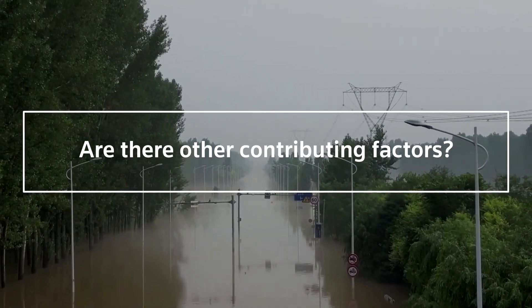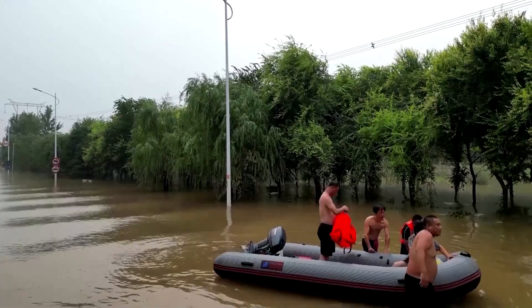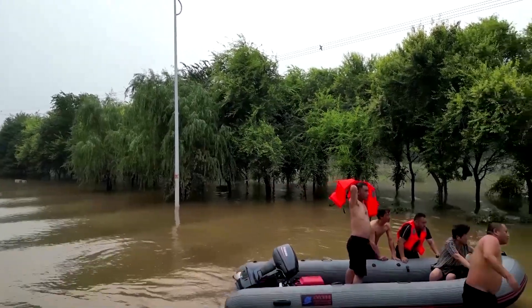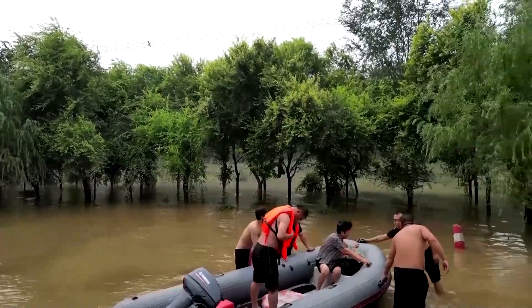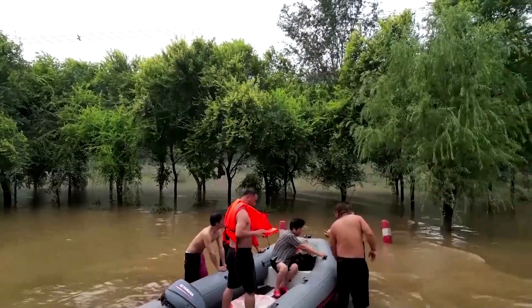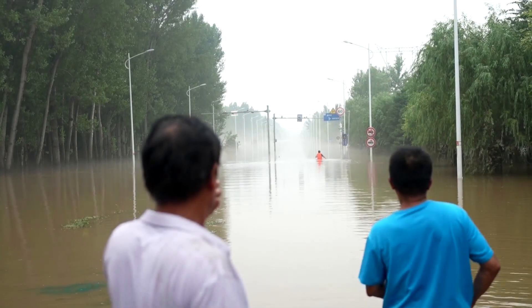Authorities are also playing catch up on climate change. This year's heavy rain hit cities in the normally arid north, where sponge city development is less advanced. Officials warn China is especially vulnerable to the impacts of global warming due to its large population and unevenly distributed water supplies.